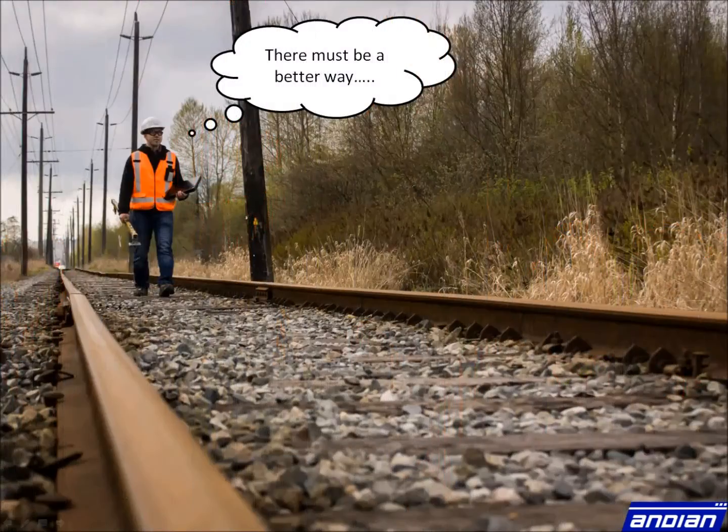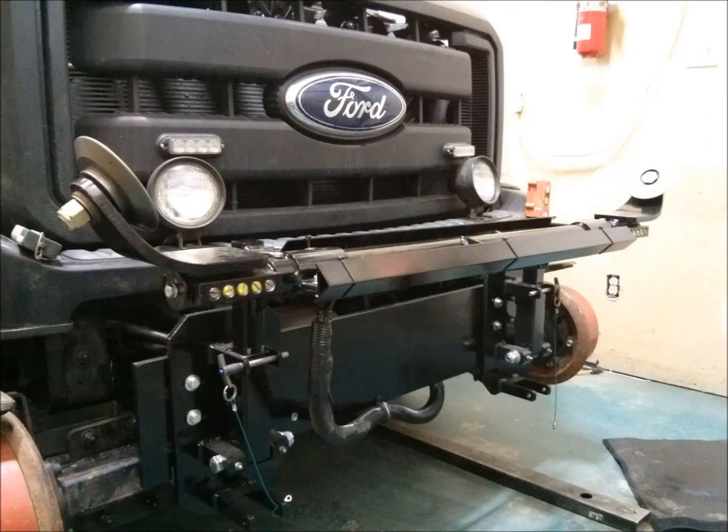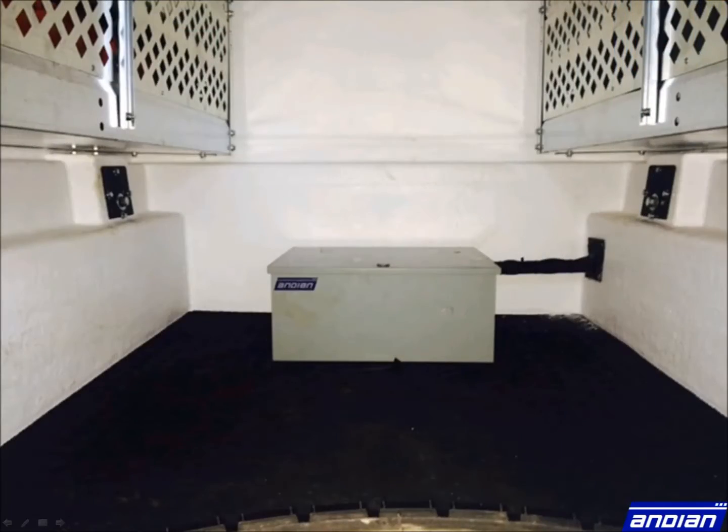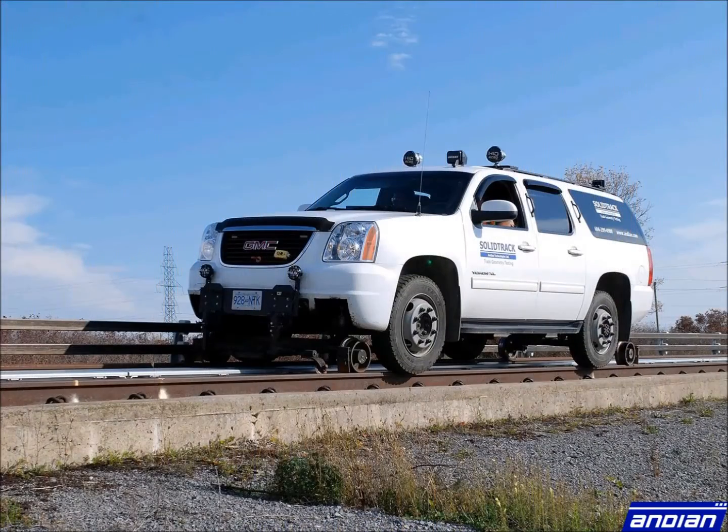Recent improvements in technology have enabled us to rethink how to collect track geometry data. By outfitting inertial measurement units onto high rail platforms, we can offer an alternative and affordable solution for improving safety and compliance on railways and transit systems.